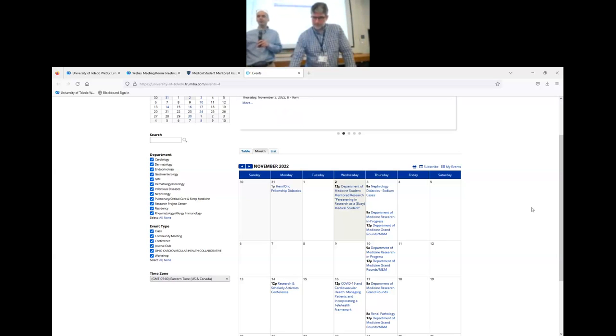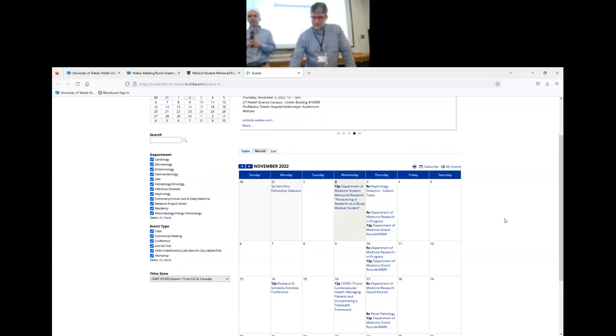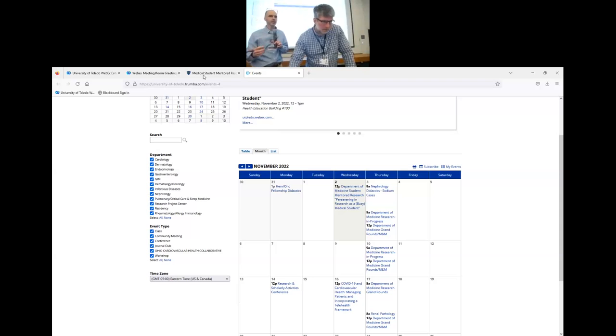So again, it's your one-stop shop. If you go to the Department of Medicine's website, the calendar is linked on our main page and also under the mentor-student research program. You can click on those, see what days they are, and if they're of interest to you.